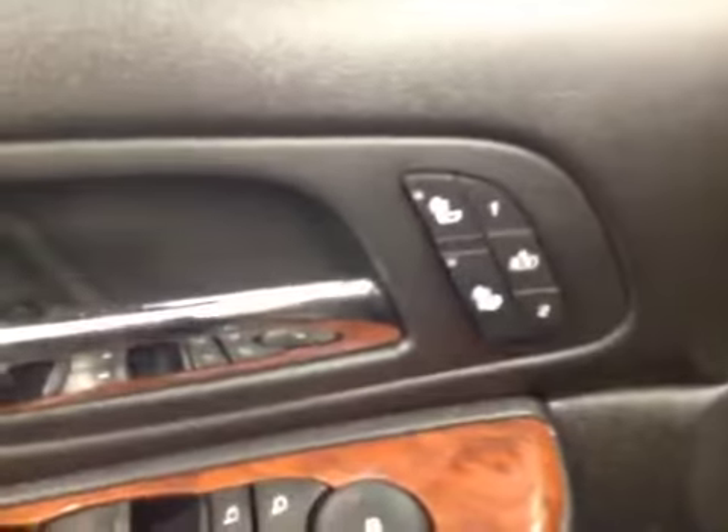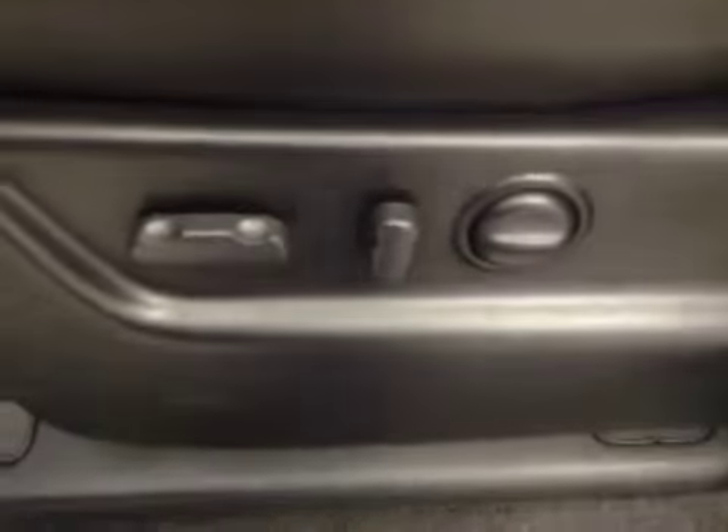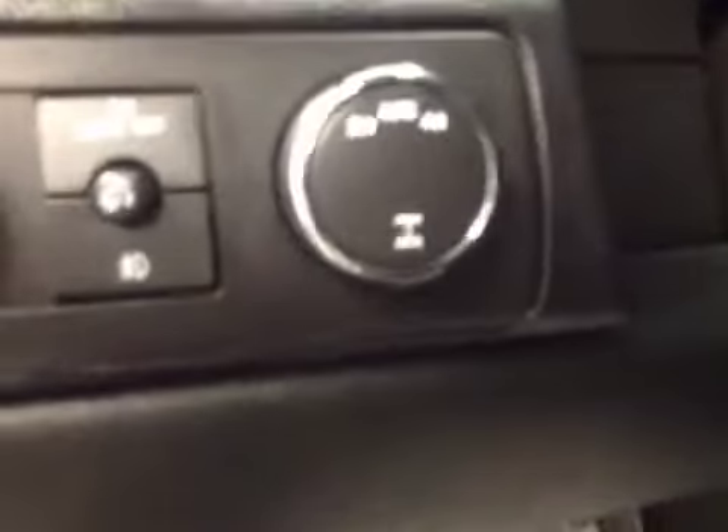Exterior options: we have power locks, power windows, power mirrors, memory seat with heated seats, driver power front seat with adjustable lumbar control, 4x4 control, and cruise control.